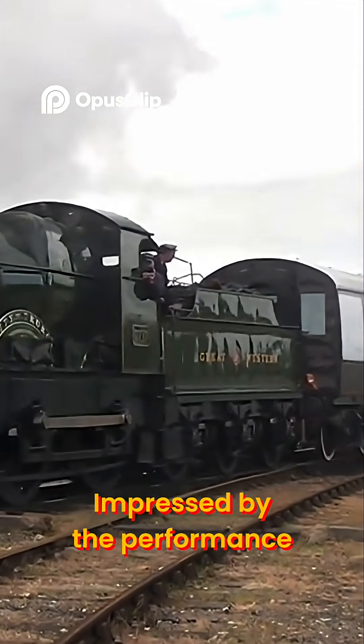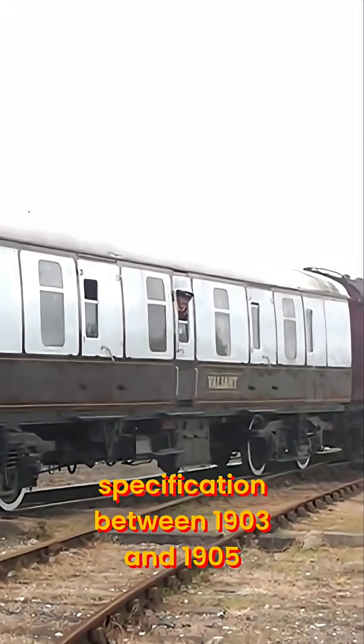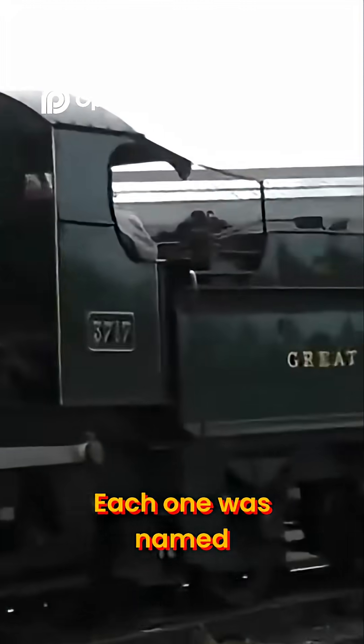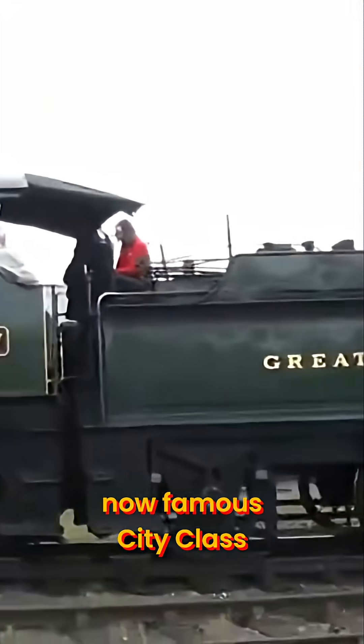Impressed by the performance, Churchwood ordered 20 new locomotives to this new specification between 1903 and 1905. Each one was named after a prominent British city, giving birth to the now-famous City Class.